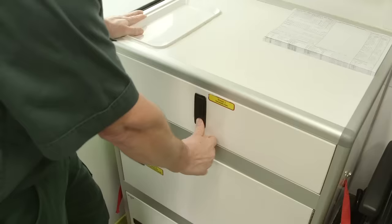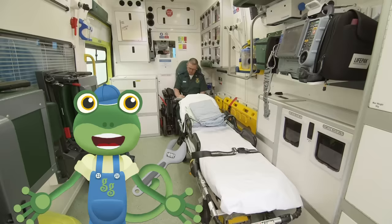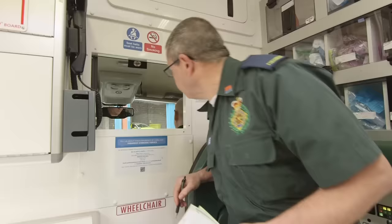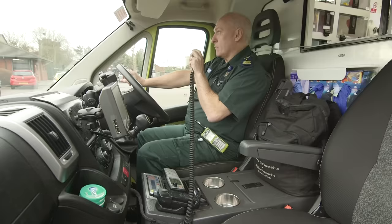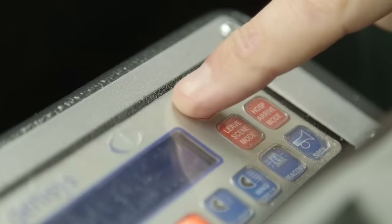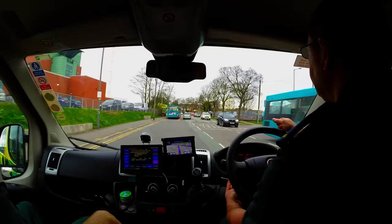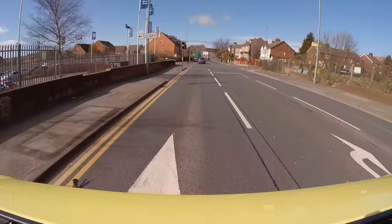Paul the paramedic can use all of this medicine and these amazing tools to make people feel better! There's also a special hatch so that Paul and Terry can talk to each other. Over the radio the crew have received a real call-out — it's time to go to work! When a call comes in, it's time for Paul and Terry to turn the lights on and drive quickly to their patient. That means they're even allowed to drive through red lights!